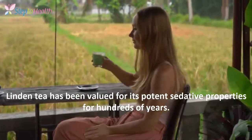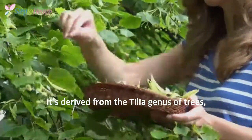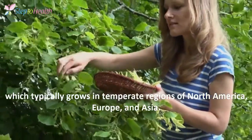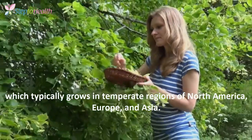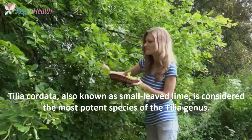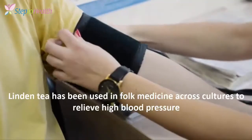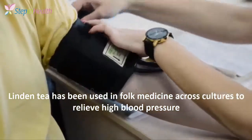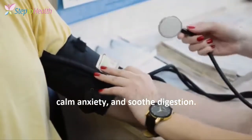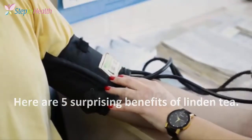Linden tea has been valued for its potent sedative properties for hundreds of years. It's derived from the Tilia genus of trees, which typically grows in temperate regions of North America, Europe, and Asia. Tilia chordata, also known as small-leaved lime, is considered the most potent species of the Tilia genus. Linden tea has been used in folk medicine across cultures to relieve high blood pressure, calm anxiety, and soothe digestion. Here are 5 surprising benefits of Linden tea.